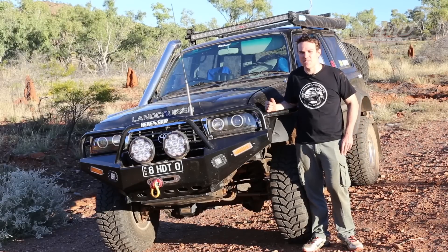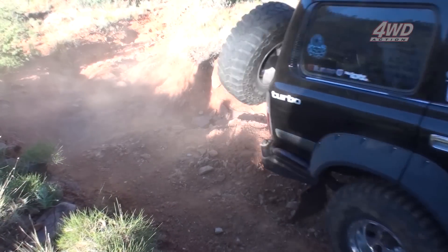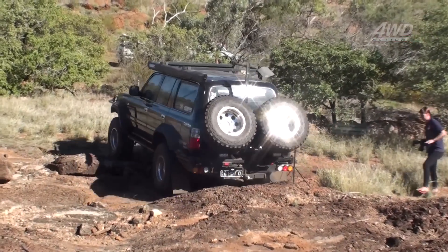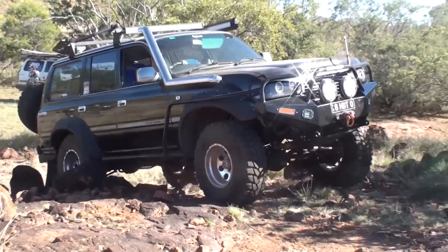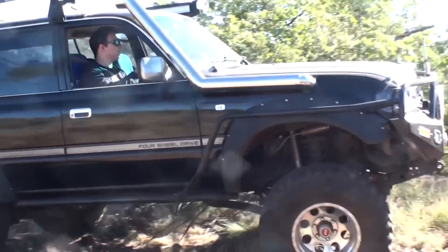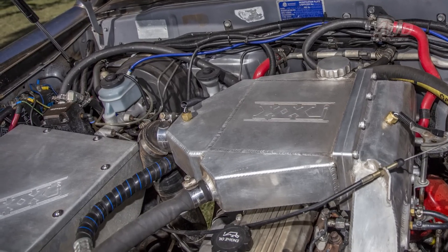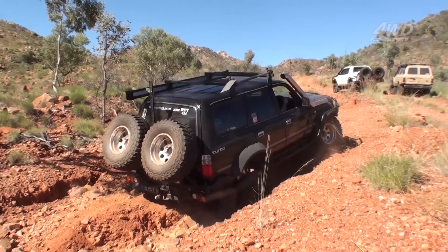G'day, I'm Rob and this is my 80 Series. Mount Isa-based boilermaker Rob Leonard knows his four-wheel drives. The previous owner of two Hiluxes, Rob decided to step up into a big solid axle wagon when he found this slick black 80 Series cruiser with the highly sought-after factory turbo diesel engine. Rob decided to chase big power from the 1HDT and he's dead set taking it to the next level.